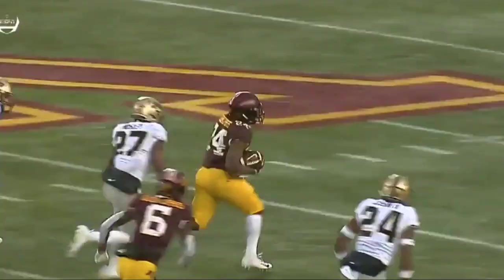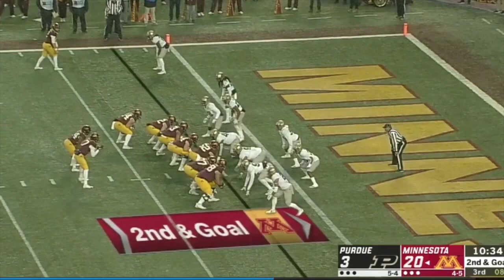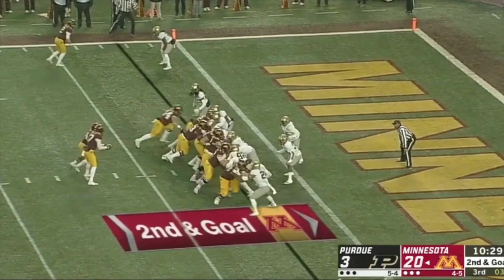Manly play that helps spark a nice run for the Gophers' offense. Again, here down on the goal line, they got co-caft in here with Colton Beebe — a two tight end set. Look at the edge lane opened up.